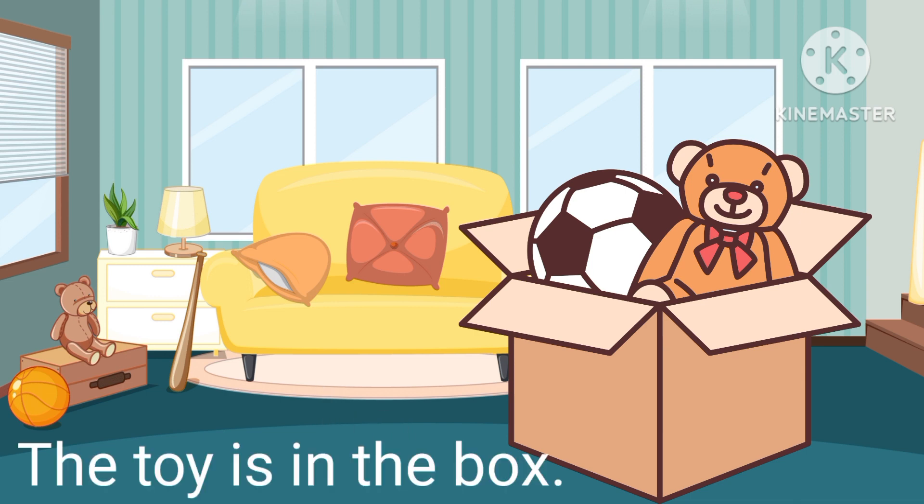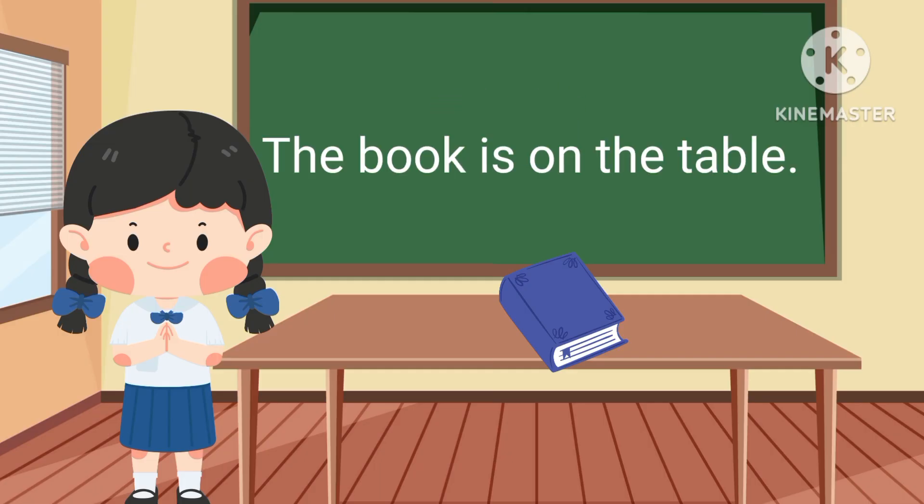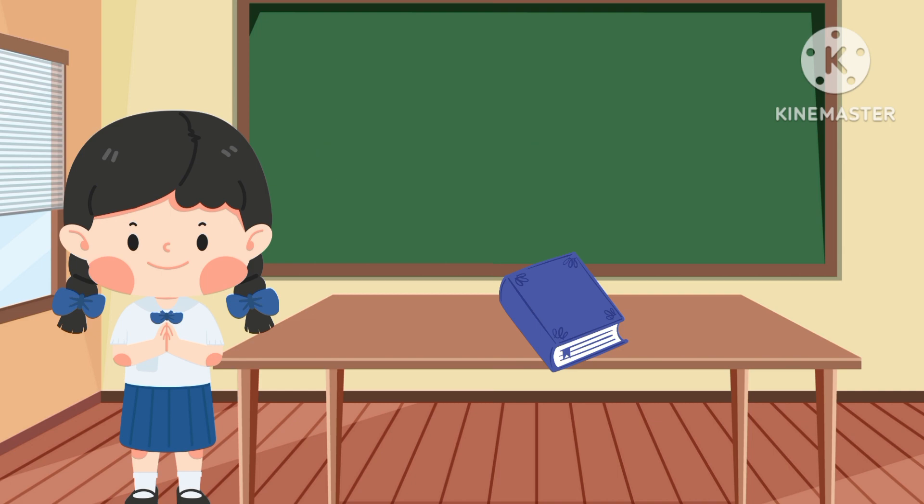In. The toy is in the box. On. The book is on the table.